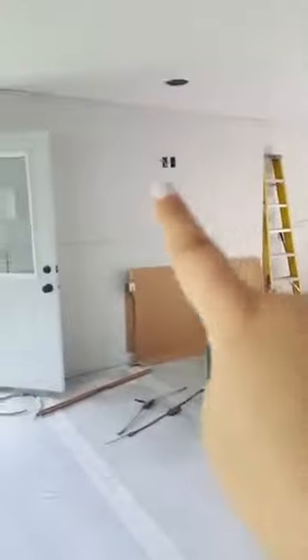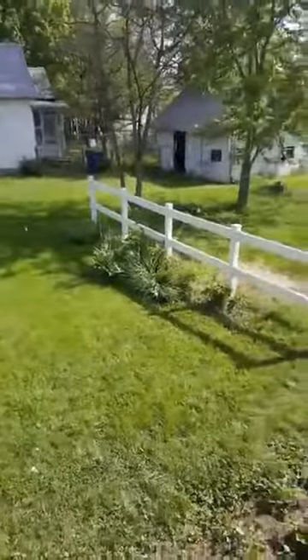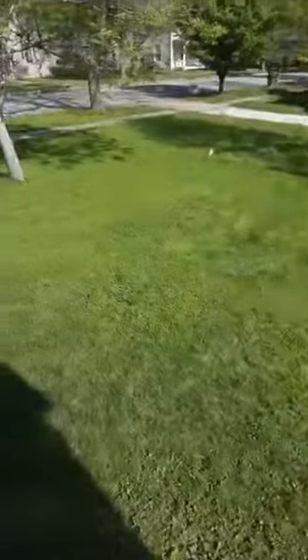Their TV is gonna be mounted here. We cut a hole in the exterior wall for them to have a door to go out to the side yard. It's kind of a drop-off — I might show you from outside and go around in a little bit.